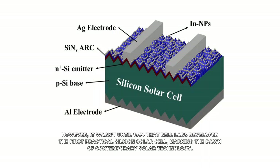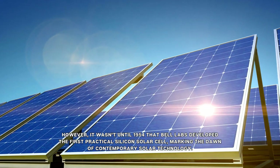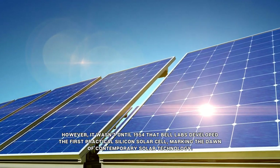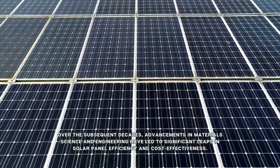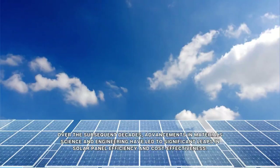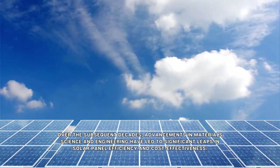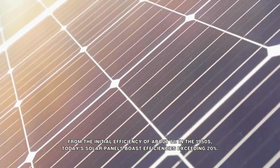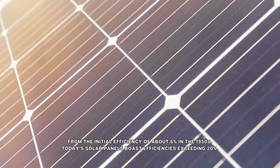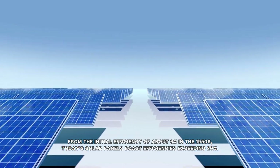However, it wasn't until 1954 that Bell Labs developed the first practical silicon solar cell, marking the dawn of contemporary solar technology. Over the subsequent decades, advancements in materials science and engineering have led to significant leaps in solar panel efficiency and cost-effectiveness. From the initial efficiency of about 6% in the 1950s, today's solar panels boast efficiencies exceeding 20%.